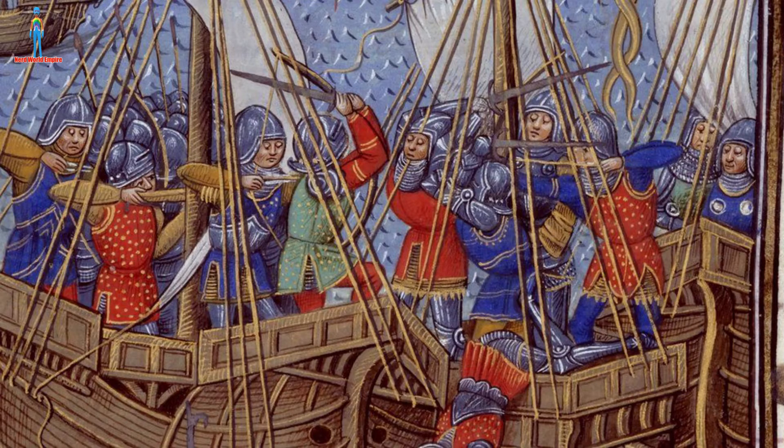Actual naval engagements were more along the lines of taking what you knew on land and putting it on the ocean — hence the fore and aft castle. The forecastle, or fo'c'sle, is basically an elevated part of the ship with battlements reminiscent of a castle, and the people on board would use it to rain down fire on enemy vessels. Typically a carrack would have three or four masts and was a large ocean-going vessel, developed in the later medieval period.